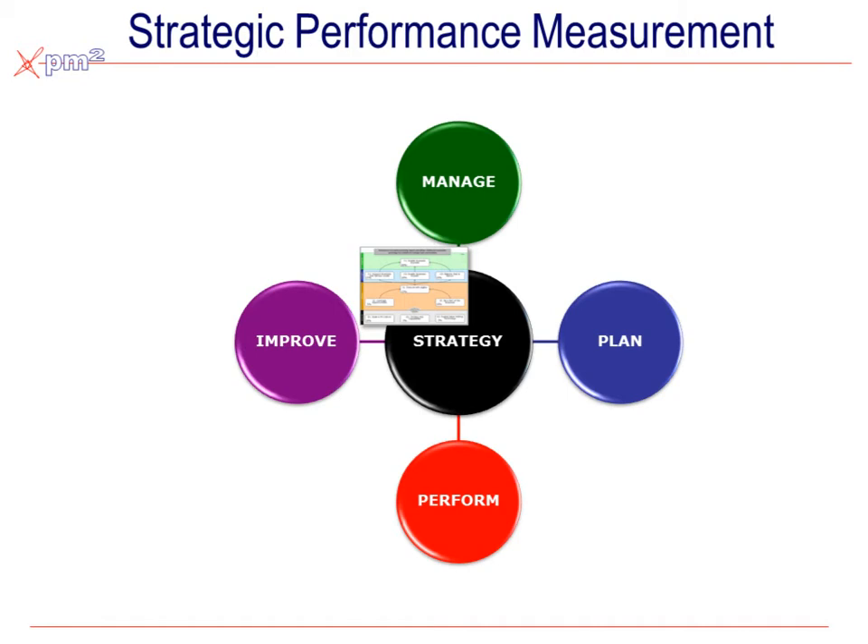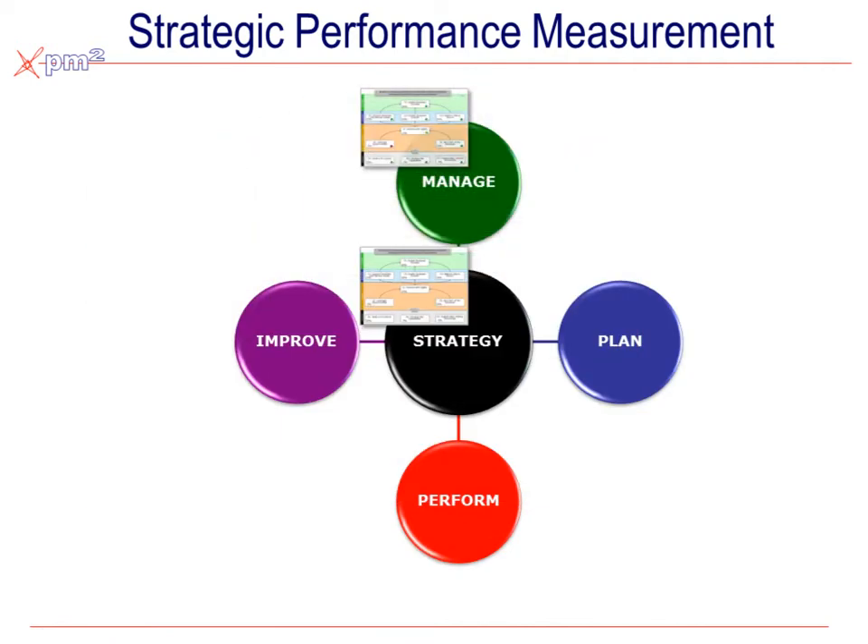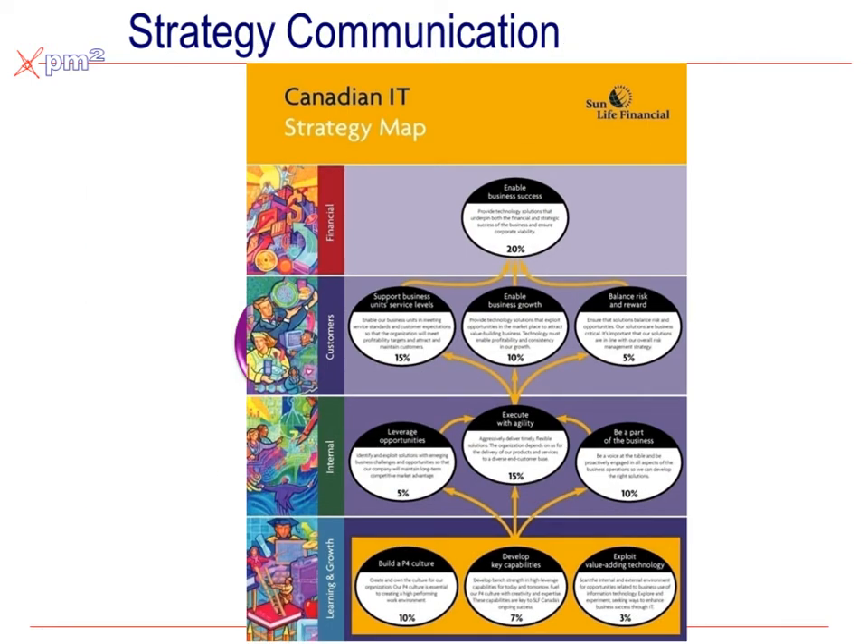On the management side, we take that same strategy map and add performance measures, so we can begin to see where we're hitting targets, where we're slightly behind targets, and where we're significantly behind target. Between this and the weightings, management can prioritize their time. By the same token, that strategy map becomes a fundamental tool for communicating to all employees and stakeholders those objectives, their definitions, their priorities, and so forth.